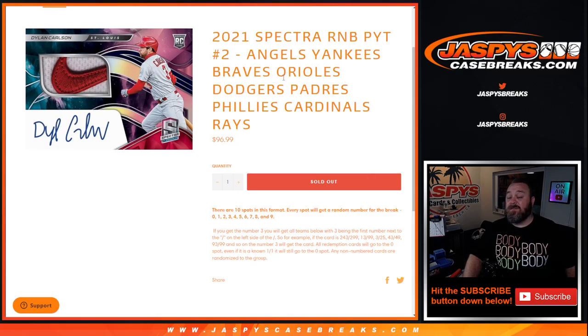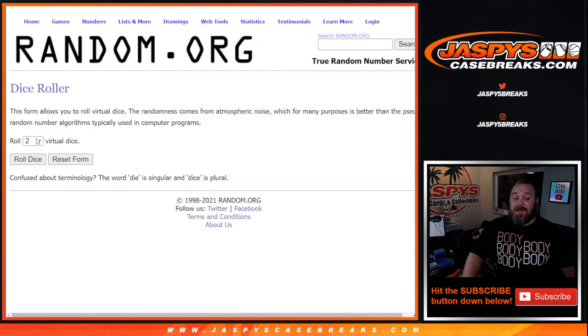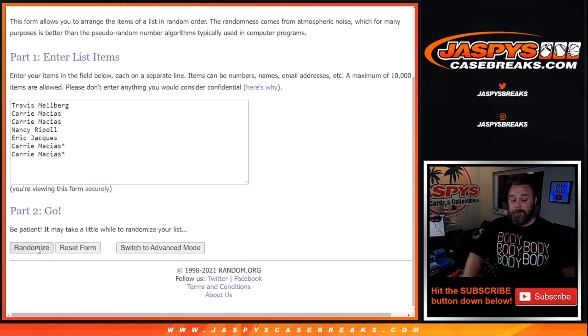Here is the list of customers that got in. Instead of selling 10 spots in this break, Nick actually only listed seven, and we're going to give away the last three to the seven people that bought in. So from Travis down to Kerry, thank you guys very much for getting in. The top three names after a five and a four — nine times — gets extra spots in the random number block. Good luck, thanks for getting in.